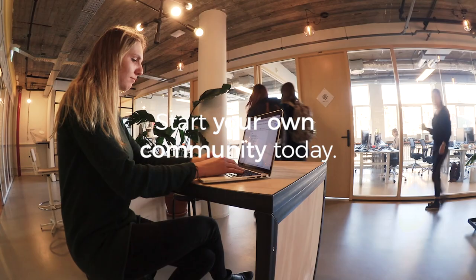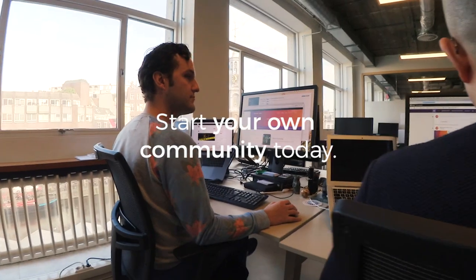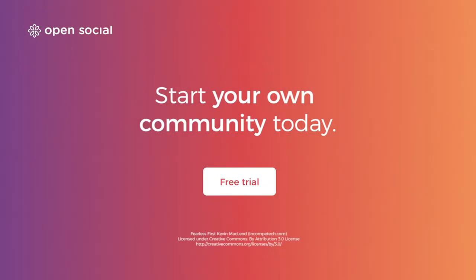We're a great match for volunteer, ideation and customized communities. Experience how your own community brings your people together. Visit GetOpenSocial.com for a live demo.